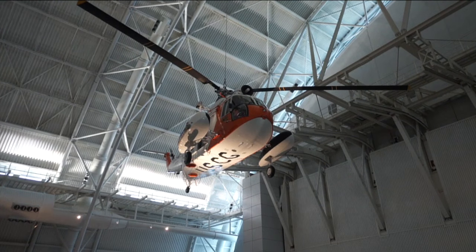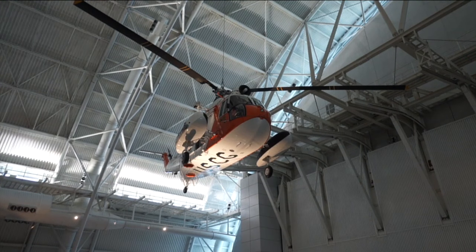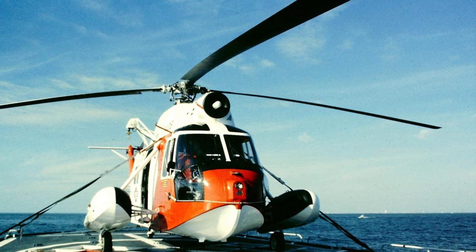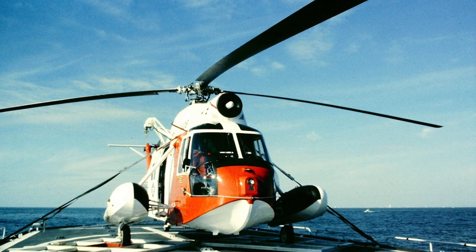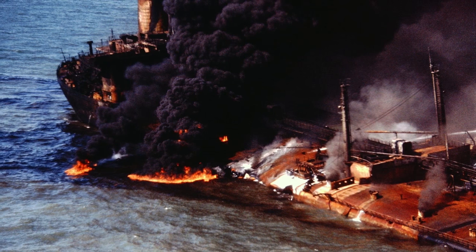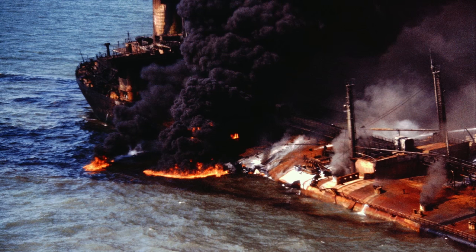Now we also have the newest one on display, this Coast Guard helicopter hanging up. Our HH-52 Sea Guard helicopter was used by the Coast Guard from the 1960s into the 1980s to save people, usually in the water. It was amphibious — designed to be part boat, part helicopter. It saved a lot of people over its years in service. Probably the most significant event was in 1979 in the Gulf of Mexico, when there was a huge collision between an oil tanker and a freighter — a giant fireball, a lot of people trapped on the burning ships. This helicopter was used to pull those people out, and without it, they would have been goners.